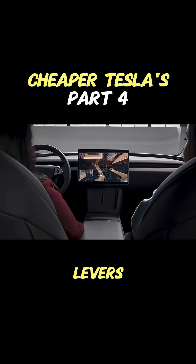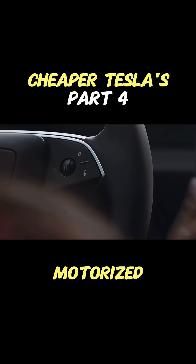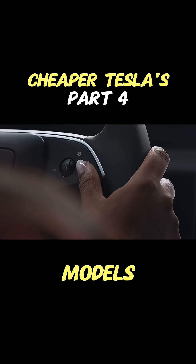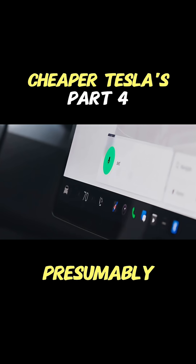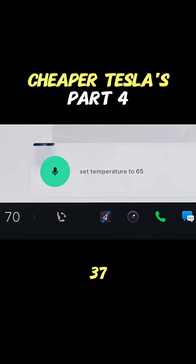Manual seat adjustments. Wait — manual seats, as in levers and stuff, not power seats? Yep. No more powered motorized adjustments, like even the previous base models had. Big cost saved there, presumably. Wow. Manual seats in a nearly $37,000 car.